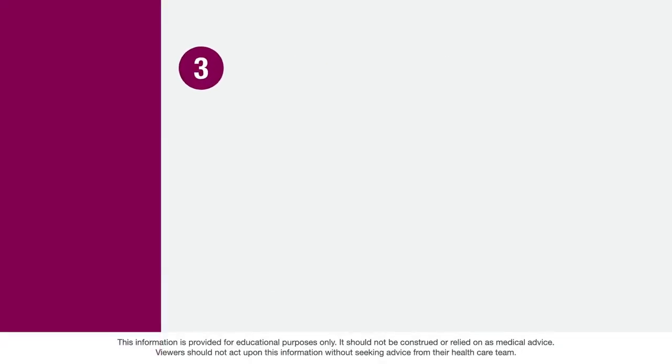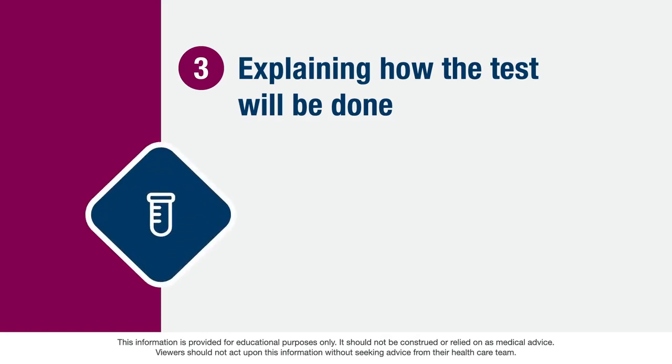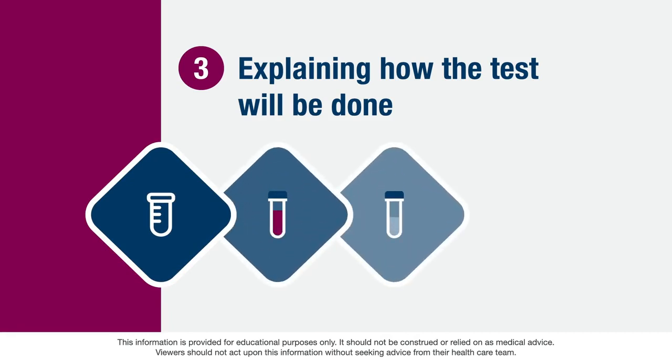The third component is explaining how the test will be done. It's important that you understand how testing is done. Your healthcare team will explain what type of sample is needed for the test. Typically, a blood sample or saliva sample is used, depending on the test. Sometimes genetic testing requires a sample of the tumor taken from your body.